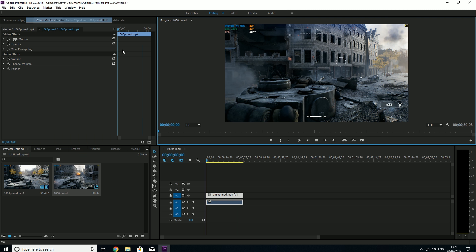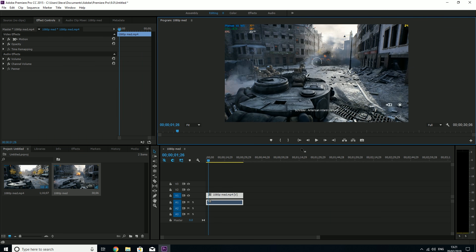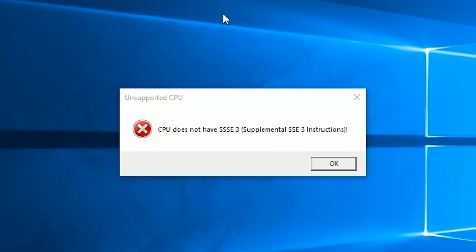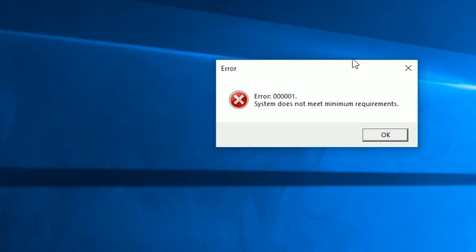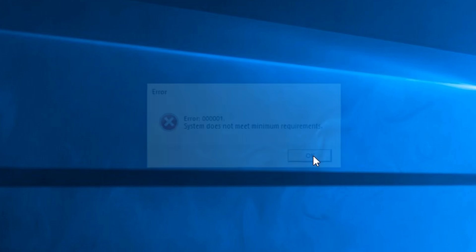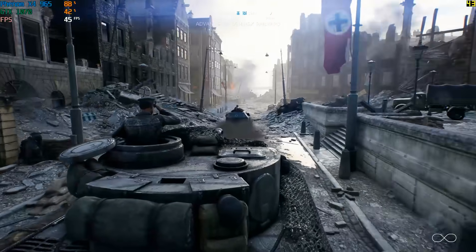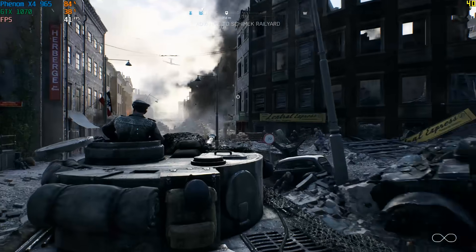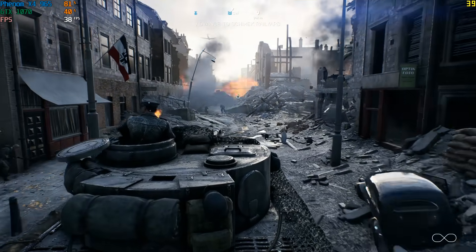When it comes to modern games though, this is where the old architecture lets us down most. Some of you were asking me to benchmark Apex Legends so I thought I'd give that a try here, and unfortunately I had no luck in getting it to work. It was a similar story in Far Cry 5, whereby the game wouldn't even launch due to an 'unsupported processor' message. But let's not get bogged down with what this CPU can't run, because there's plenty it can still play, albeit not always very well.